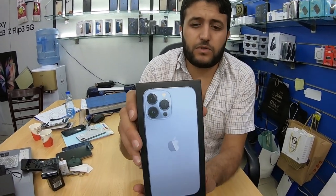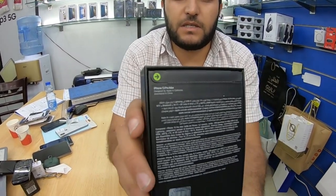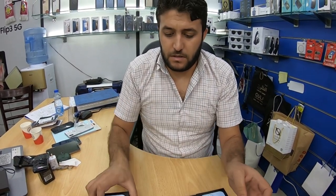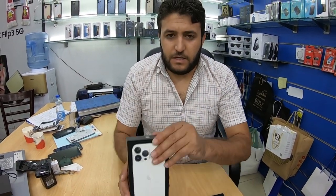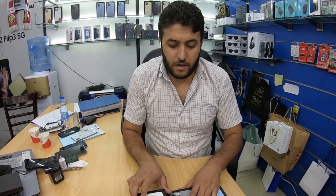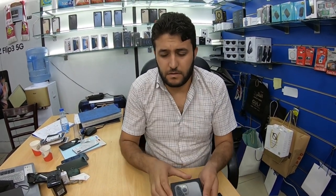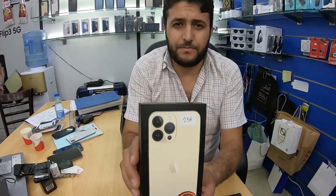The other one is the iPhone 13 Pro Max, also in four colors, same as the 13 Pro: gold, silver, graphite, and blue. This is the blue in 13 Pro Max. This is the silver color, and this is the graphite. And gold.